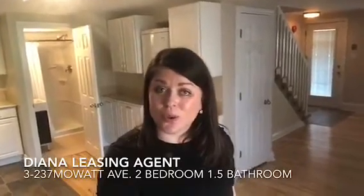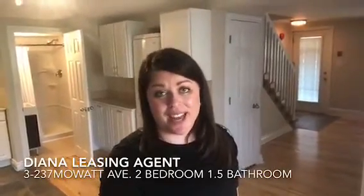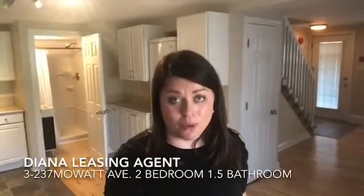This unit features two stories, two bedrooms, and one and a half bathrooms. It also has its own private entry with a lovely porch. The main floor here offers a living room, eat-in kitchen, and it's spacious.